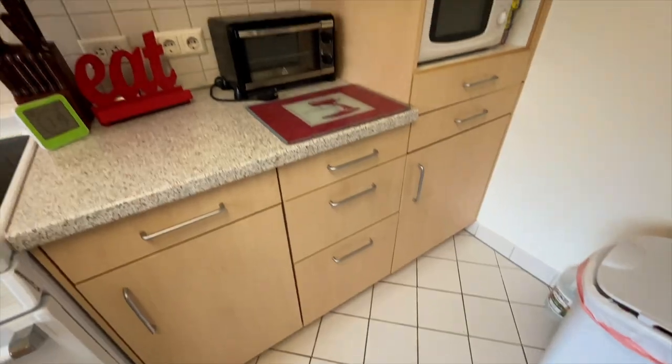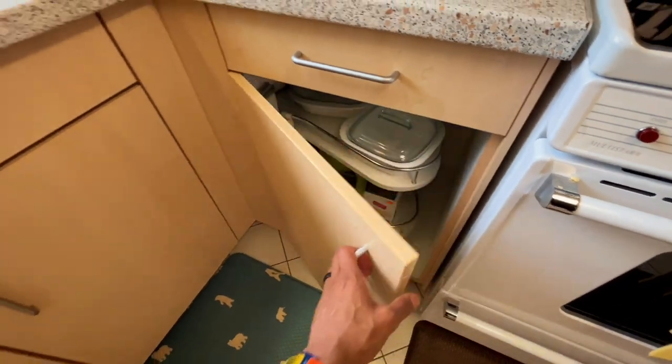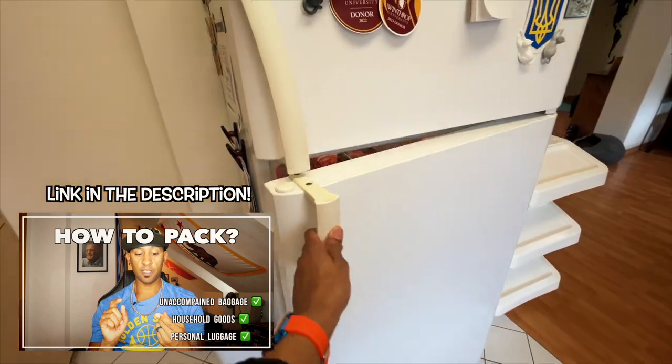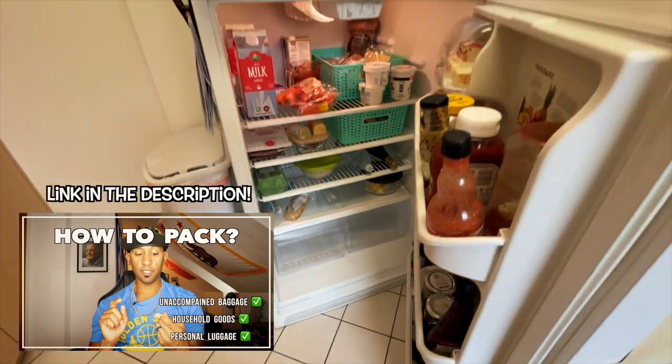Now if you're looking at this kitchen and thinking to yourself, how am I going to pack for this small kitchen — not to worry, I've got a complete guide on how to pack, and not only does it go over your kitchen appliances, but it also goes over the three types of shipments: your unaccompanied baggage, your household goods, and your personal luggage that you bring on the plane.